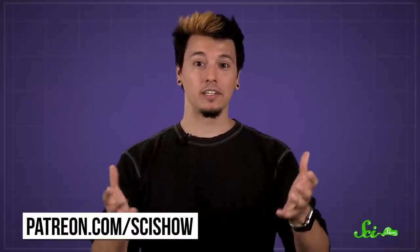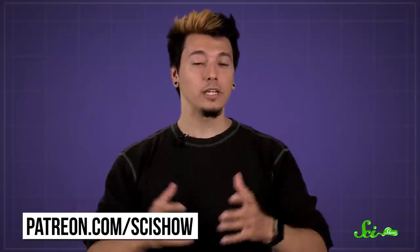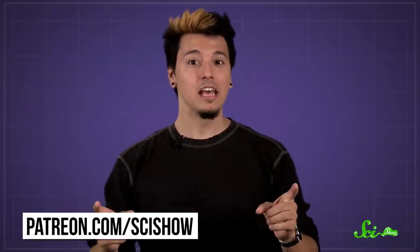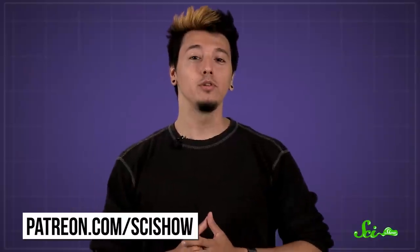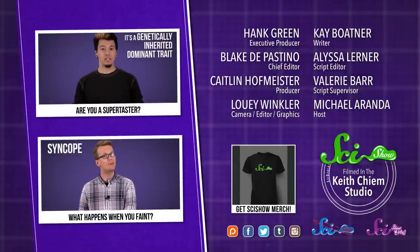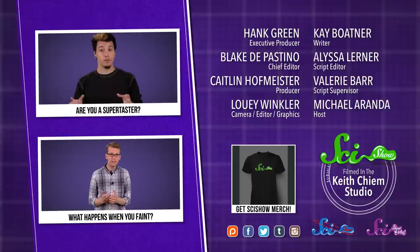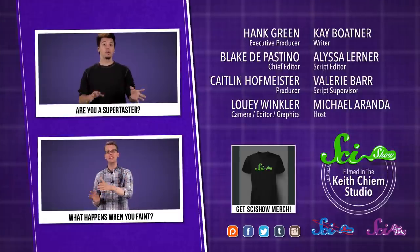Thanks for asking, and thanks especially to our patrons on Patreon who keep these answers coming. If you'd like to submit questions to be answered, or get these quick questions a few days before everyone else, go to patreon.com/scishow. And if you want to keep on getting smarter with us, you can go to youtube.com/scishow and subscribe. I'll see you next time.